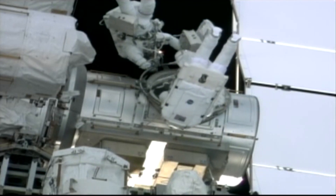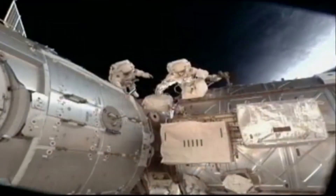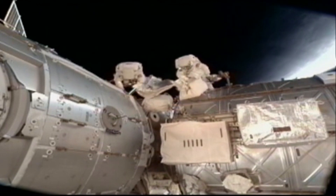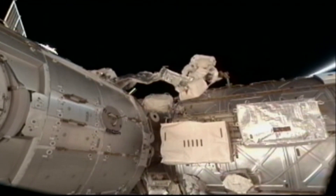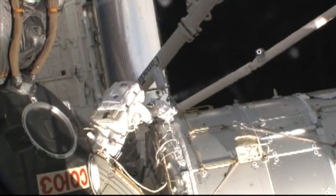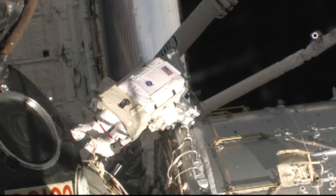The second EVA took place on Valentine's Day, February 14th, 2010. Bob Behnken and Nick Patrick installed ammonia coolant loops and thermal blankets to protect the ammonia hoses. They also outfitted the Earth-facing port of Tranquility for the cupola and installed handrails and a non-propulsive vent valve. During the connection of one ammonia hose, a small amount of ammonia leaked from a quick disconnect valve toward Nick Patrick. A bakeout procedure was performed at the end of the spacewalk, and no serious consequences followed.